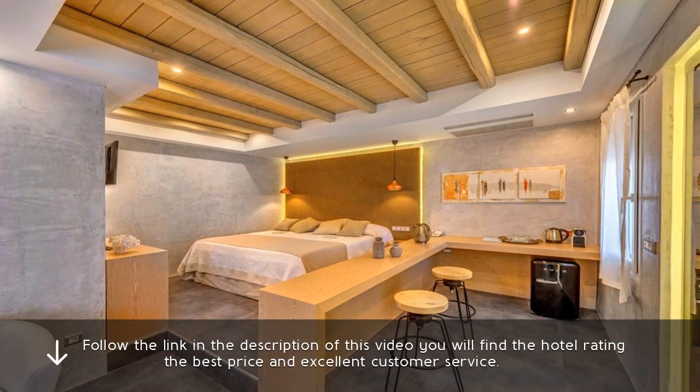Follow the link in the description of this video. You will find the hotel rating, the best price and excellent customer service.